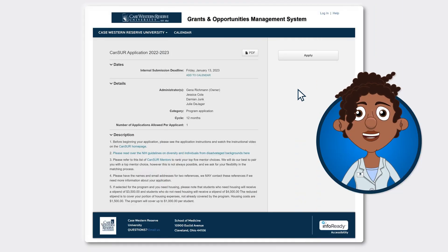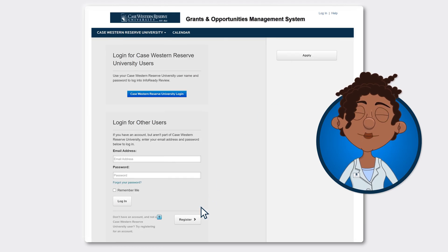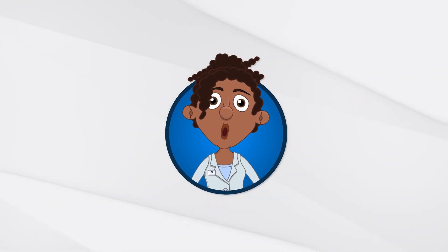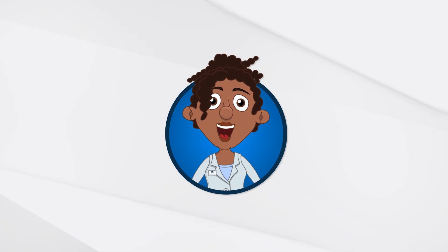Your first step is to set up an account by using the application link. Create a username and password that you will remember. Being meticulous on a resume or application is key to success.